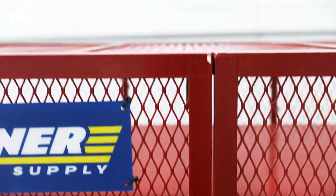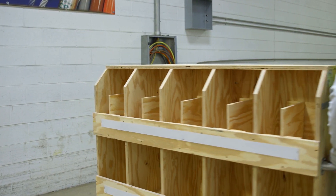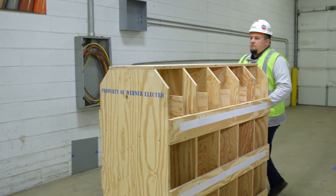The 40 compartment cubby cart allows you to easily store a wide variety of material. It's compact and easy to move around your job site.